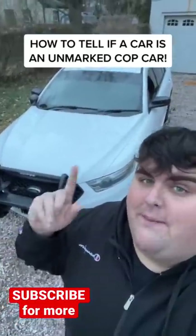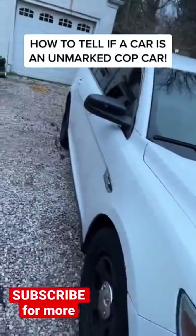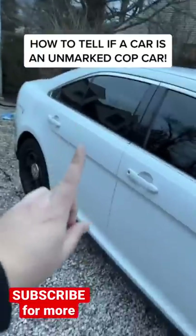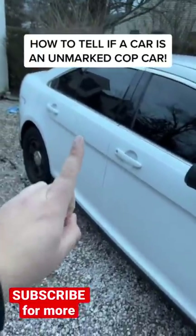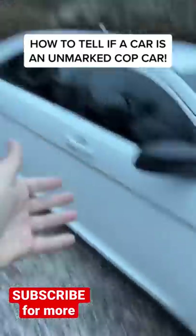Here's a fact about police interceptor sedans I bet you didn't know. If you're ever driving on the road and you see a car come up next to you and you think it's a police interceptor, there's only one telltale way to tell if it's a true police interceptor or just someone who bought an Explorer or a Taurus and put a push bar on the front, tinted the windows, and put the steelies on. Let me show you.